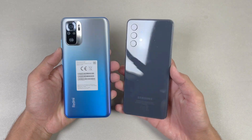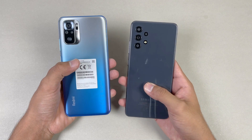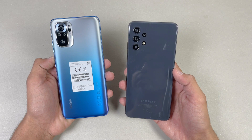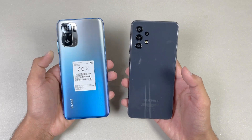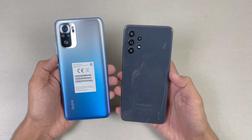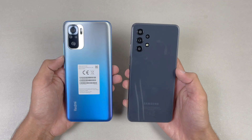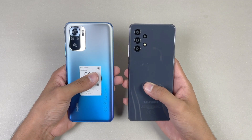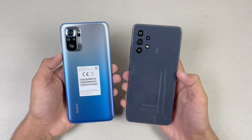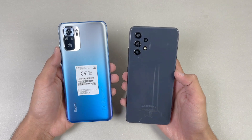Hey guys, what's up! I am back with a brand new video and a speed test comparison between the Redmi Note 10s vs the Samsung Galaxy A32. The Samsung Galaxy A32 is powered by the Mediatek Helio G80 processor with 6GB of RAM, while the Redmi Note 10s is powered by the Mediatek Helio G95 chipset with 6GB of RAM as well. I am very excited to see how the Helio G80 stacks up against the Helio G95.